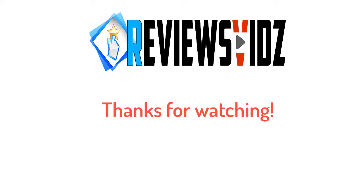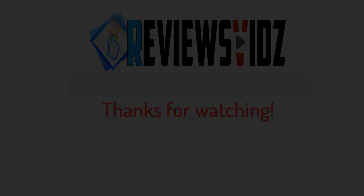Thanks for watching! Hope you liked this video. If this video was helpful to you, please remember to like and subscribe to our channel to see more videos like this in the future. If you have any questions related to the products we listed here, leave a comment down below and we'll get back to you as soon as we can.